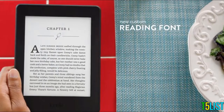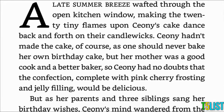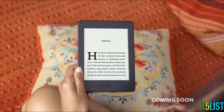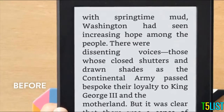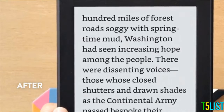Kindle Paperwhite now includes our exclusive font, Bookerly. Handcrafted for reading on digital screens, Bookerly offers a lighter, more graceful look for better readability at any size. Typography and layout improvements now present drop caps just as the author intended, and add hyphenation to break words at the right places and remove unnecessary white space, so you can read faster with less eyestrain.